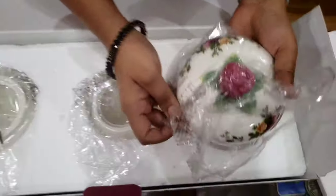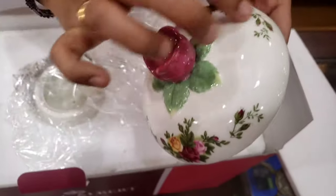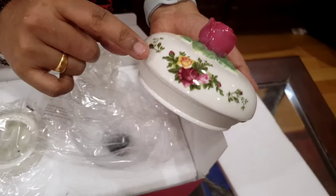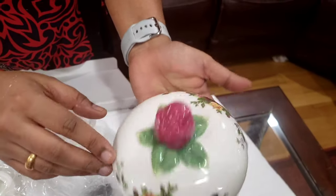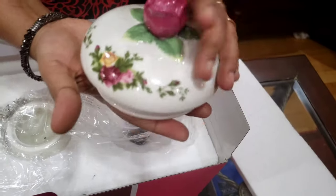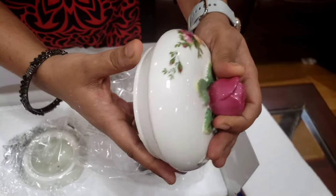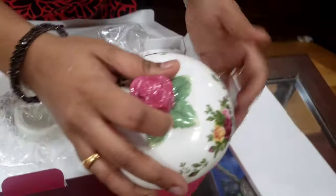Here we go with the unboxing. See — this is the uniqueness of this design, it's very elegant and very pretty. It's made of ceramic so you have to handle it with care, but if you do, you can definitely pass it on to your future generations.